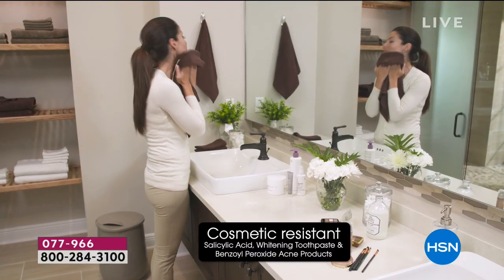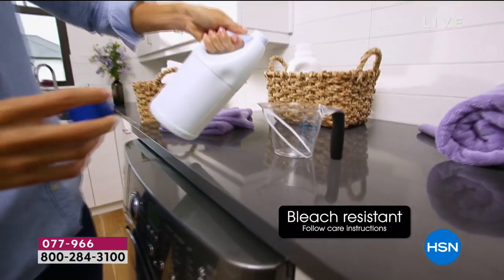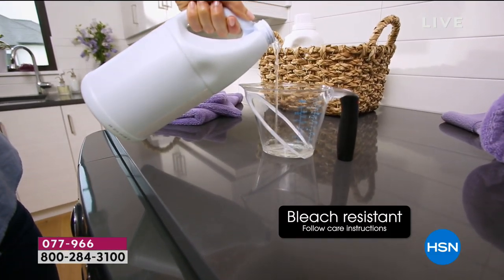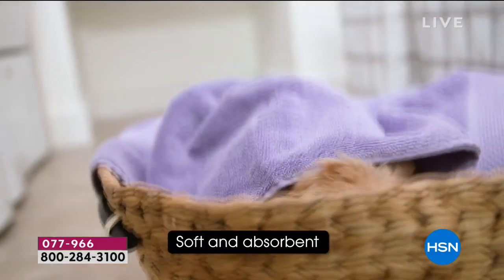They're soft, they're absorbent, they're luxurious, they're stain-resistant, they're bleach-resistant. They last, and they get more beautiful the more you wash them and use them, which is so cool. It resists fading — the whole nine yards.